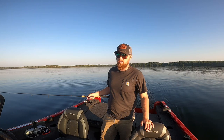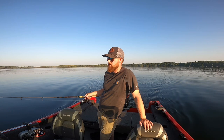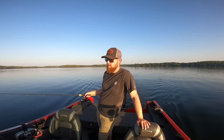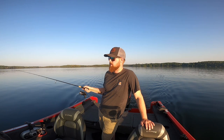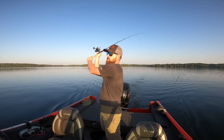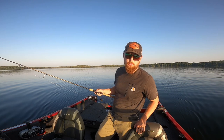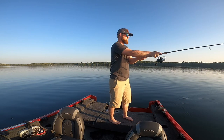Just rolled up to the first spot, trolling motor down. Nick's up on the front and I'm going to be out back. Last time we were out here we pulled up on this hump and landed one really nice smallie — probably right around 19 to 20 inches, but she was fat. We'll throw it up on the screen. This hump sits in about 35 feet of water but goes all the way up to about 15 feet — see what we can find.